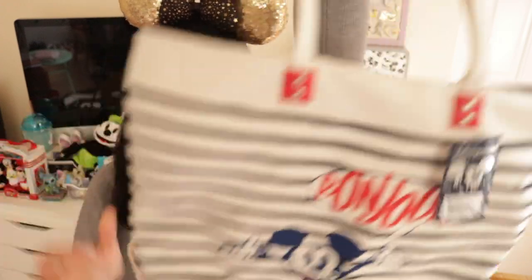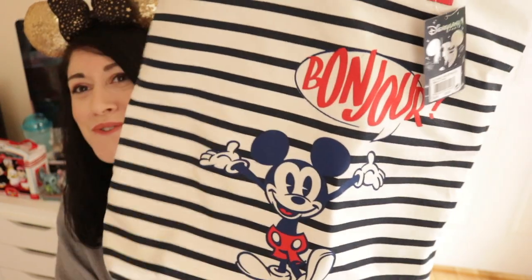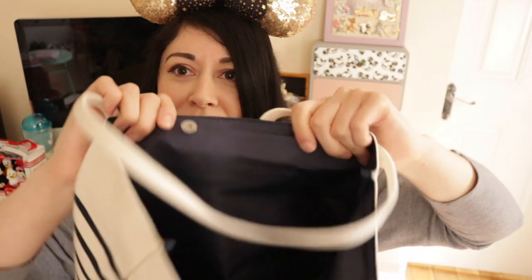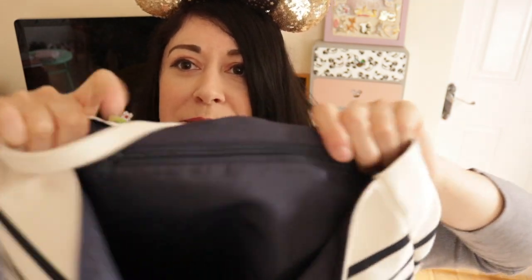The next thing I got was a Mickey tote bag which says 'Bonjour' on it. I just thought it was so cute — I love the nautical French colours, and it says Disneyland Paris on the back too. It'd be really handy to use on the tube or for shopping. It's a good size and it's got a popper to fasten it for extra security, and a zip inside so you can store your phone or purse in there.